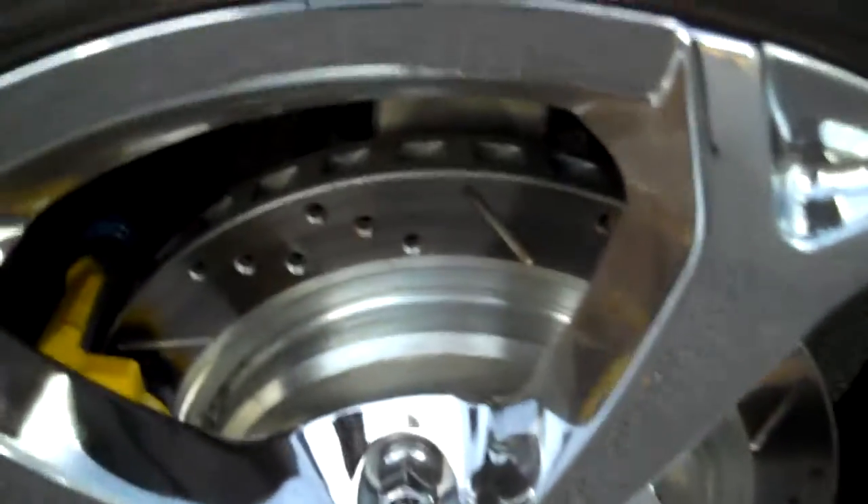The car has a custom exhaust. It's got drilled rotors and custom painted calipers.